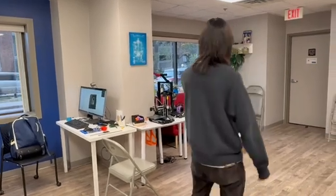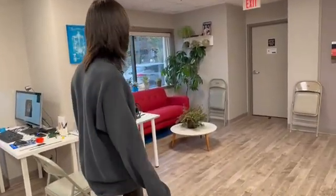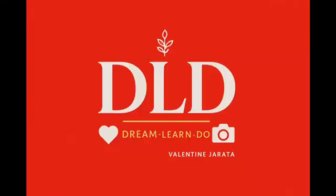Lastly, we have our red couch area where people just come and hang out sometimes. We have a nice window where you can get some sunlight in. Those are all the stations of the lab — thank you so much. Dreamers, learners, and doers.